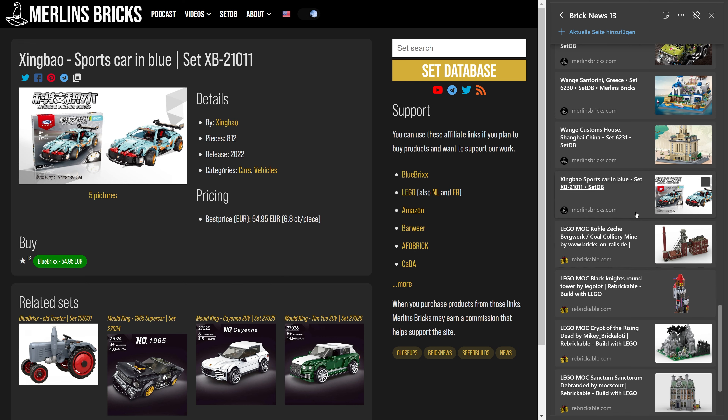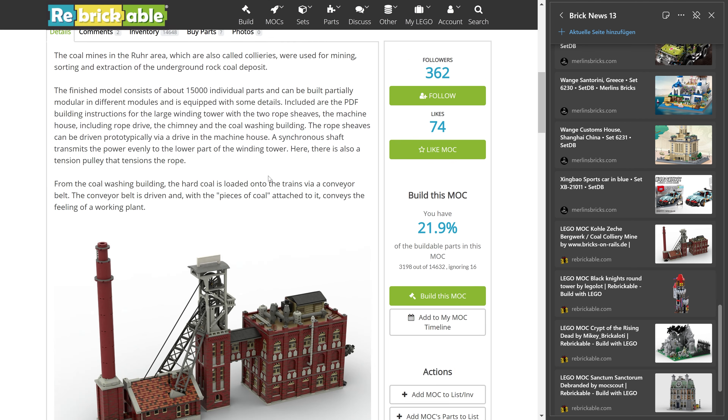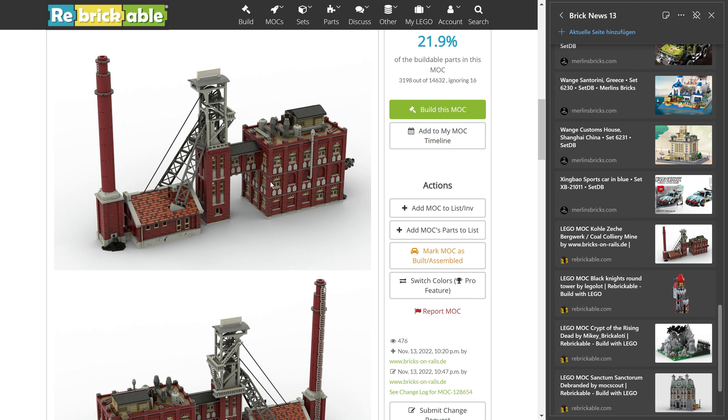That was the sets for this week. Let's move on to mocs of the week. Here we have the coal mine — Zeche Bergwerk in German — from Bricks on Rails. It's 14,648 pieces — I think that's the largest moc I have ever talked about. It's just a gigantic build.